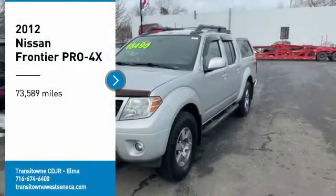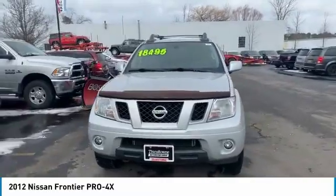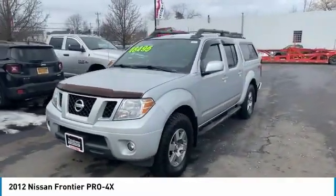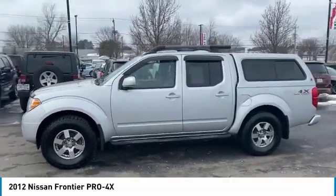Take a ride in the 2012 Frontier. The Nissan Frontier offers a full-length, fully-boxed frame for strength, serious off-road capabilities, and a 5-star rating for side-impact crash safety.